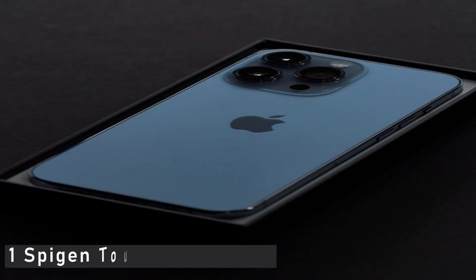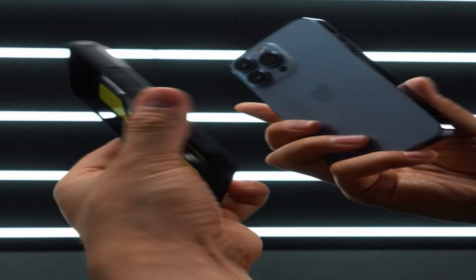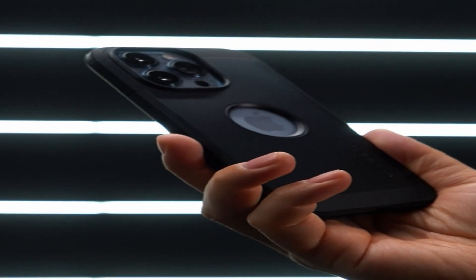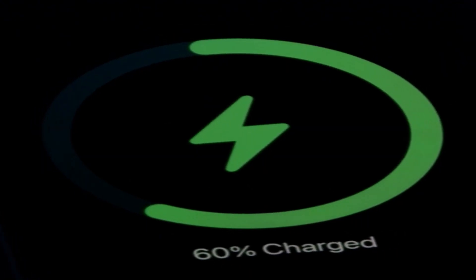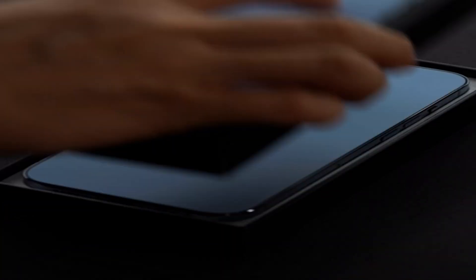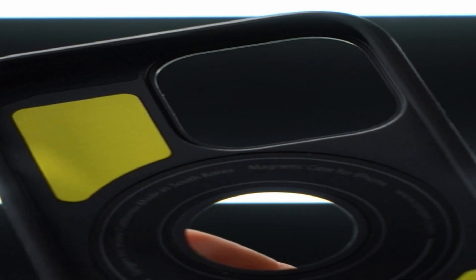Number 1: Spigen Tough Armor Mag. Spigen has long been a reliable third-party phone case manufacturer. Its Tough Armor is an affordable and tough solution for those who require excellent case protection. It's a little bigger than some of the other options on the list, but that translates to greater durability. Importantly, Spigen's Tough Armor incorporates additional magnets, allowing MagSafe accessories to function just as well as they would on a bare iPhone — thicker models will otherwise prevent MagSafe from working properly without these extra magnets.